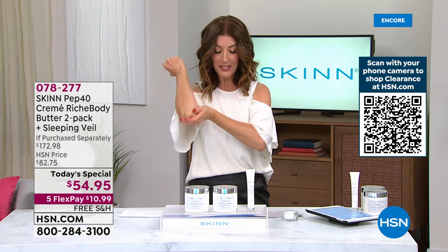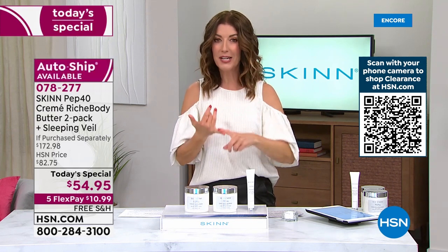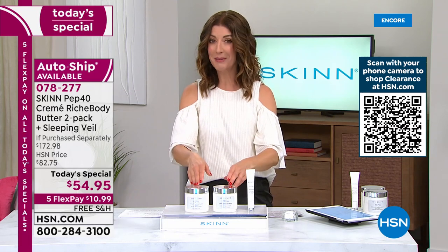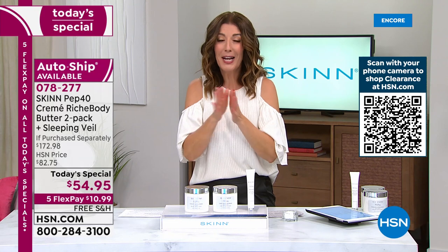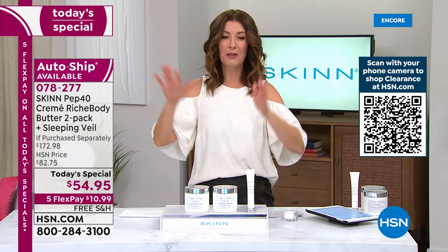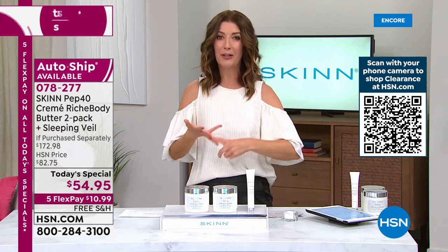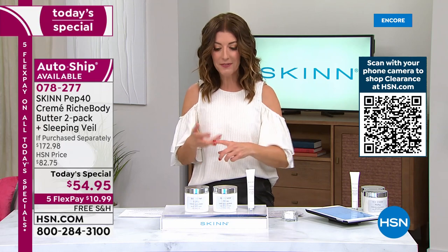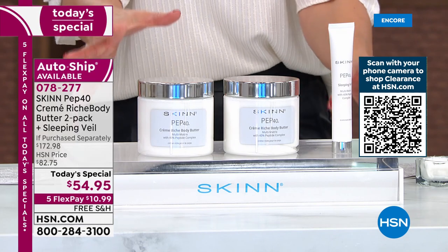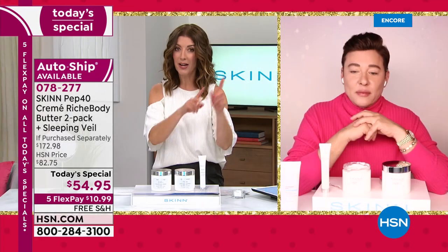This is real skincare with real butters and real peptides that are going to make a real difference in your skin. Whether it's your heels, your knees, your elbows, or your shoulders — it's a wonderful time to dive in. You deserve to have the best. Maybe you've been working hard shopping for everyone else, up late cooking, decorating, wrapping gifts — this is for you. This is your winter survival kit.